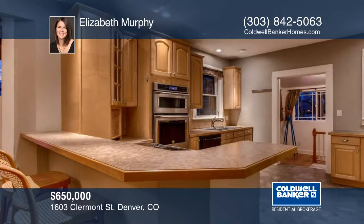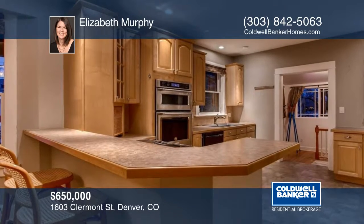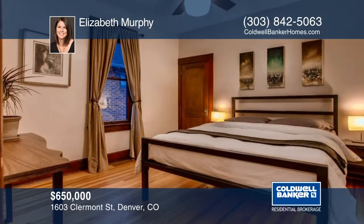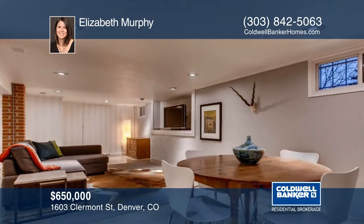Make way to the large basement with exposed brick columns and custom-finished concrete floors. The backyard offers a continuation of tasteful landscaping and a large stamped patio for your summer barbecues.